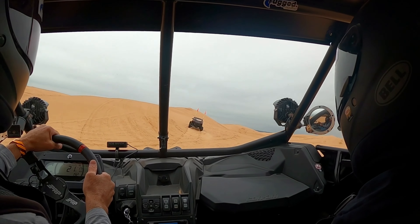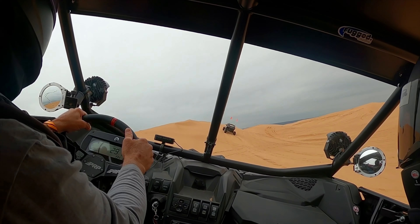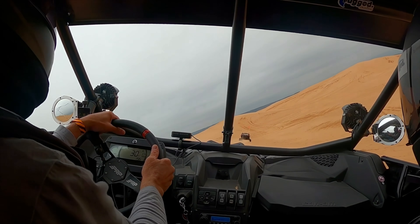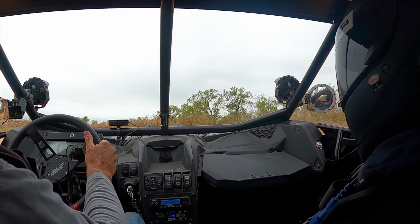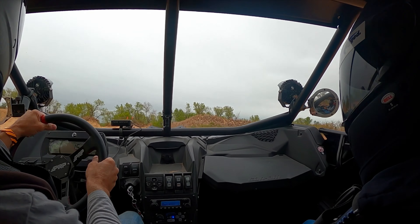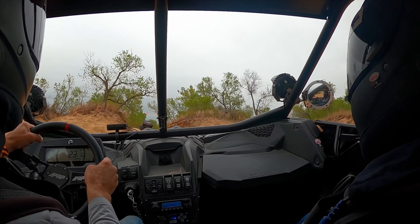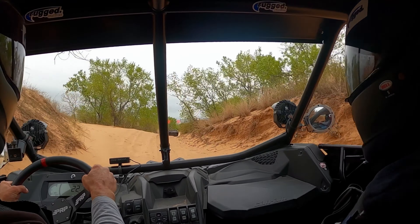The weather is perfect today. We thought it was going to be a little stormy but it's just overcast and chilly — actually refreshing out today. Little Sahara has got about 1,600 acres and it's a mix of open dunes and some trails, like we're seeing here.